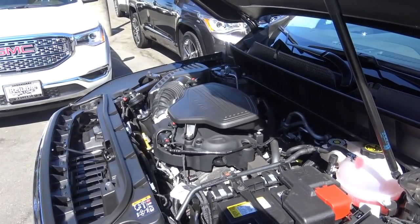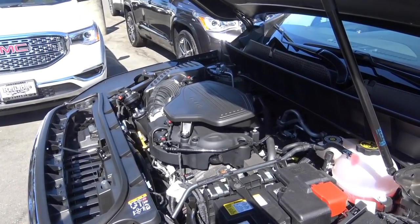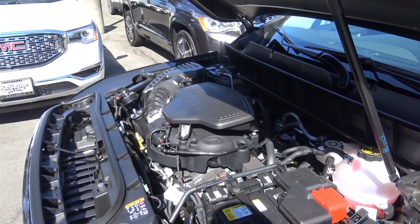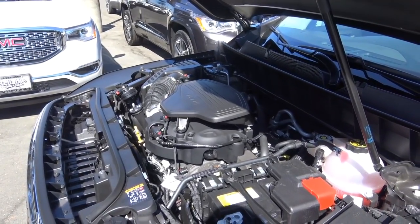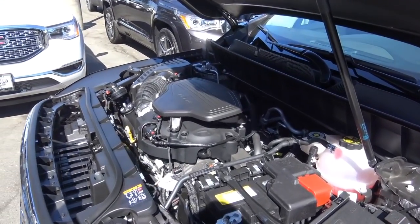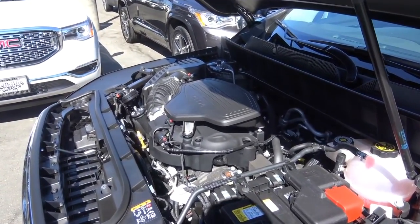There's also another version of this 3.6-liter V6 used in the Traverse and Enclave called the LFY engine, which adds improved airflow as well as stop-start technology — which this Acadia doesn't have just yet. But we'll see what this baby can do when we hit the road later in the video.